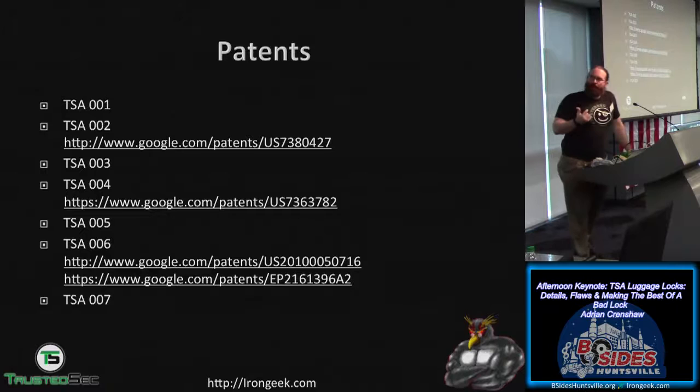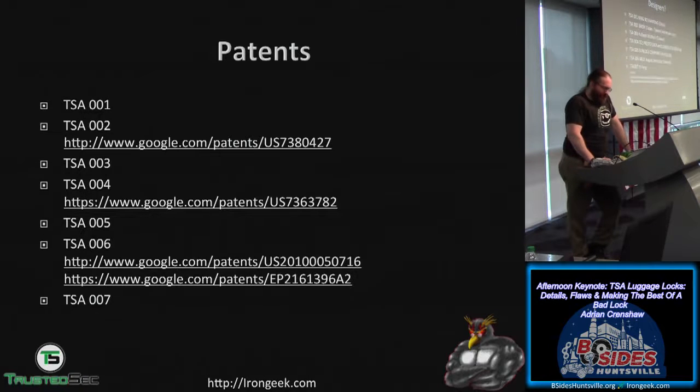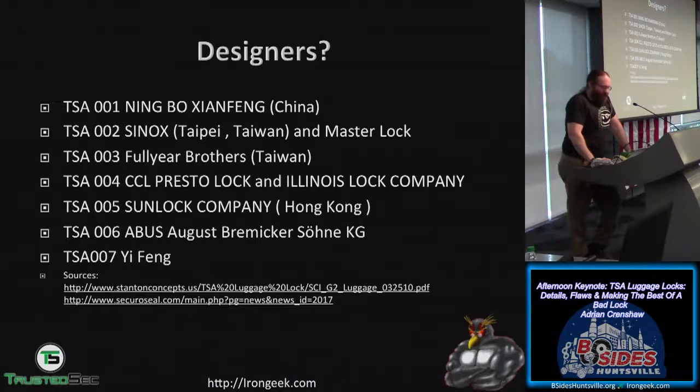He researched patents for various TSA locks, which give information about how a particular lock works, though not necessarily the bitting. Information about the different lock designers was collected from court documents from the companies suing each other, and from an article written around 2004 by Mark Weber Tobias. The only TSA lock he'd put any faith in is the TSA 006, designed by Abus — a higher-quality lock company.